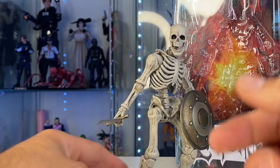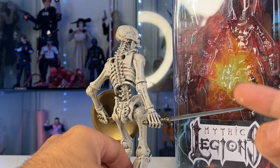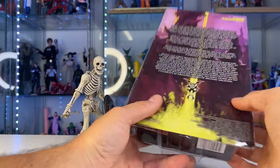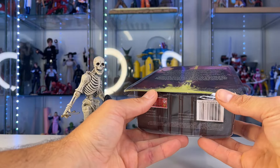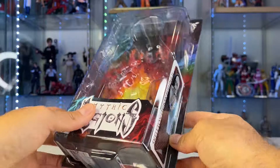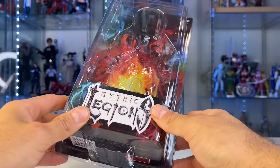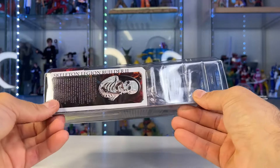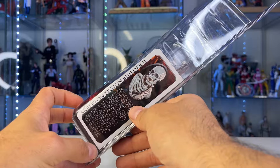I could not wait. Normally I try to wait to open a figure on camera, but the cool thing about Mythic Legions is they're collector-friendly, so you can open these and put them back in the box. I actually threw this out and had to go back into the garbage and fish it out — I don't keep my boxes.